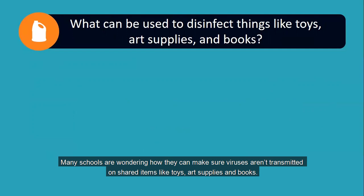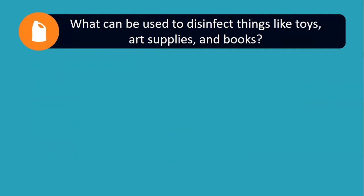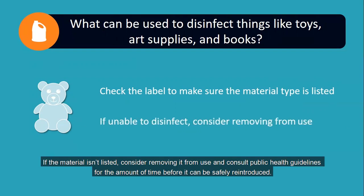Many schools are wondering how they can make sure viruses aren't transmitted on shared items like toys, art supplies, and books. However, the chemicals in many disinfectants will destroy porous materials like paper and may not be effective on textiles. So check the label for the materials that a disinfecting product can be used on. If the material isn't listed, consider removing it from use and consult public health guidelines for the amount of time before it can be safely reintroduced.